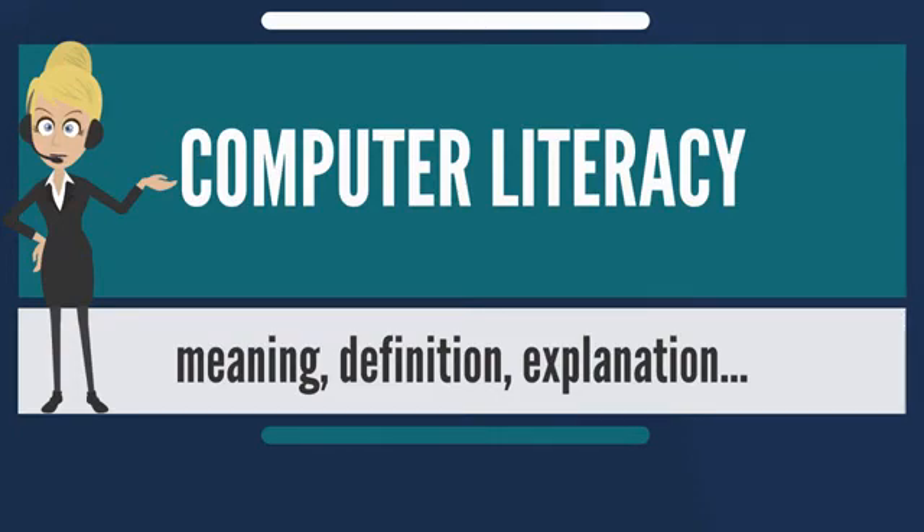Teaching computer literacy to students in secondary school may improve their thinking skills and employability, but most teachers lack the understanding and classroom time to teach computer programming. Notari 2014 found that many college freshmen in the United States had insufficient computer skills. After freshmen completed a computer literacy course, there was a significant improvement in their understanding of the course material.